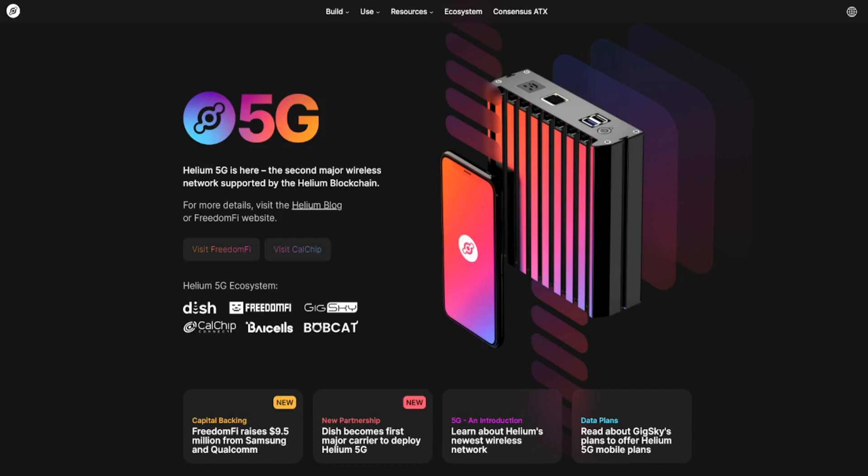So we go to the official 5G webpage on the Helium website and we see some very interesting highlights. First of all, GeekSky is looking into offering 5G mobile plans for the Helium network - this is very important because if nobody has a SIM card that works on the network then nobody can use it. Then we had the announcement that DISH is becoming the first major carrier to deploy on Helium 5G - this is confirmed. And then a newer one: FreedomFi raises $9.5 million from Samsung and Qualcomm, which are of course interesting partners to have.